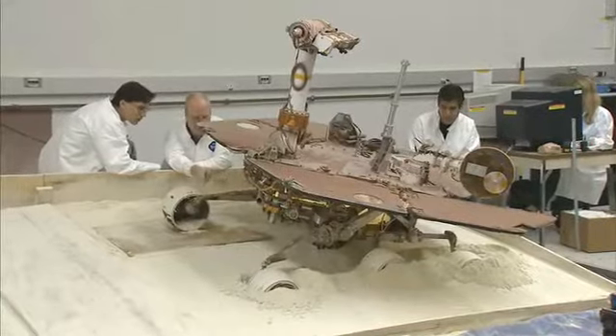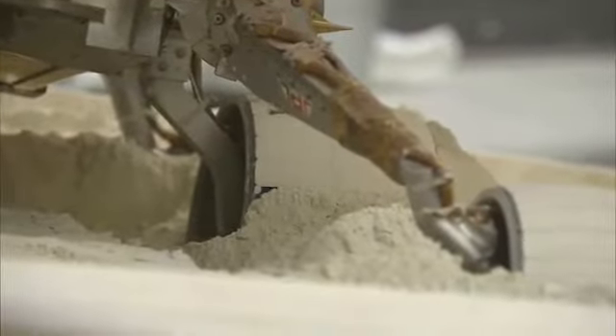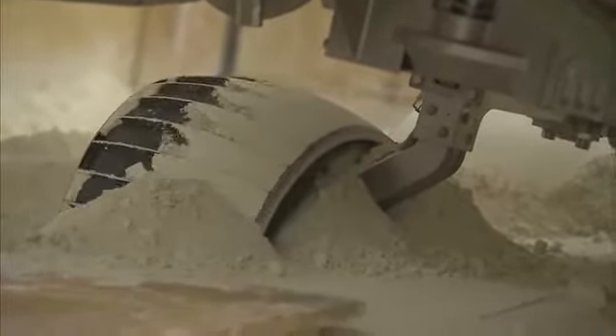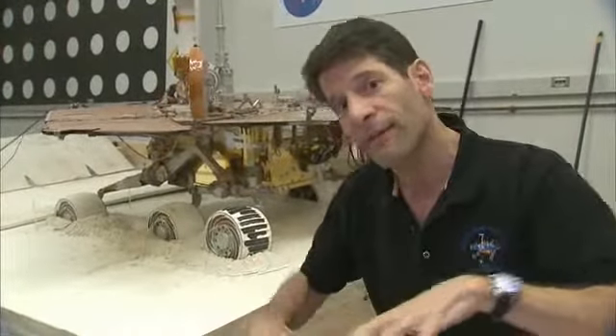We previously tested driving the rover forward, which we think is probably our most likely way of getting Spirit out. But we want to look at all the options. So the next thing they'll do is driving the rover backwards to see if we can actually drive through this bad section on Mars.